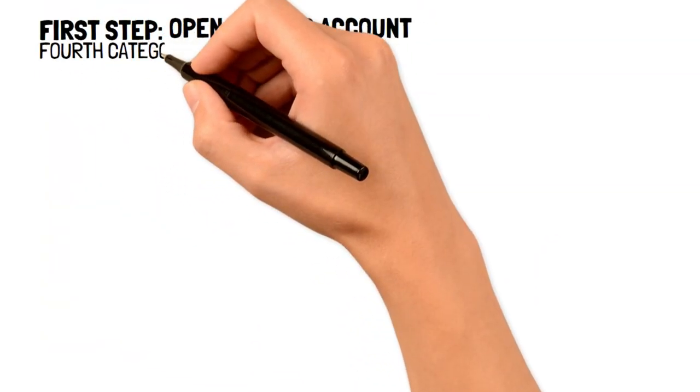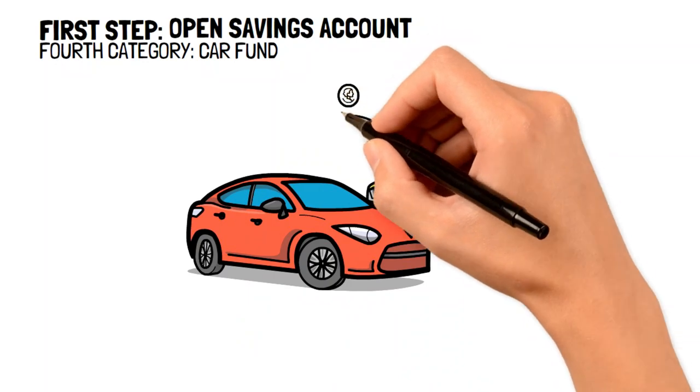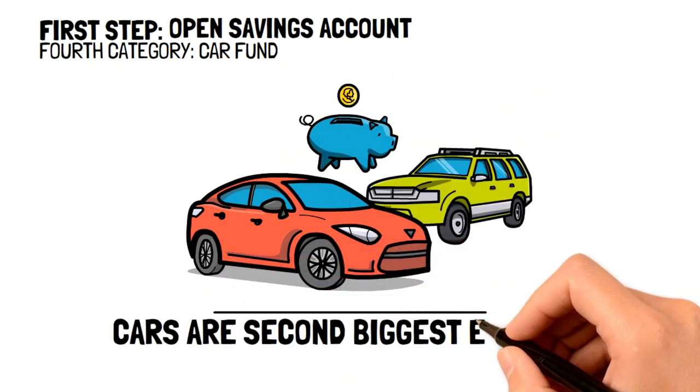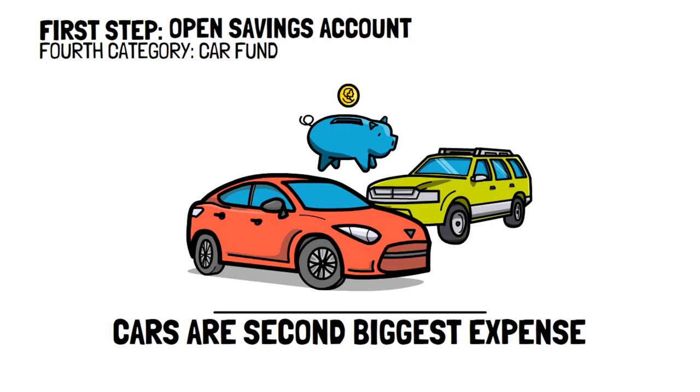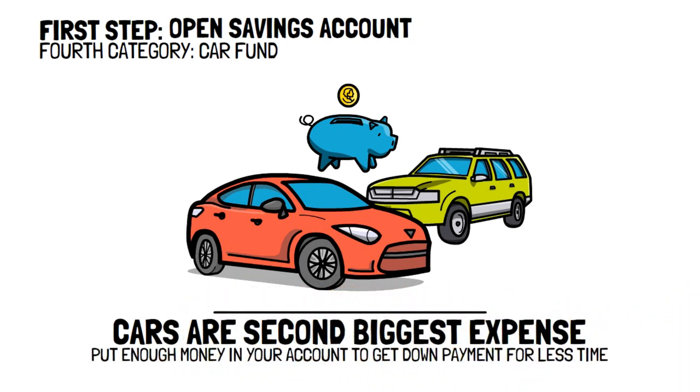The fourth category to open is a car fund. If you've been eyeing a vehicle that you're willing to save for, then this account can help you get there. Cars are in fact the second biggest expense that befall the average American, so it's typical to put enough money into your account so as to get a down payment within a reasonable amount of time and give you any reserve cash to make your monthly lease payments.